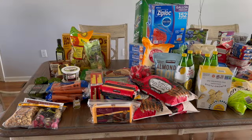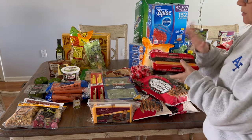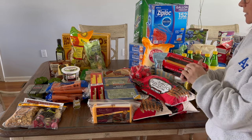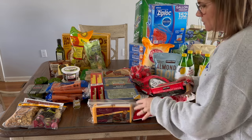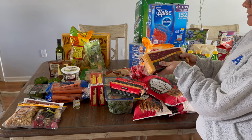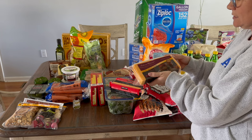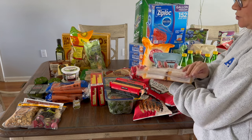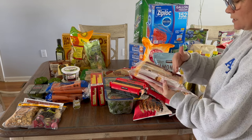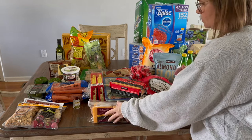Moving on to Costco — starting with cheese. I got a two-pound block of sharp cheddar. I couldn't remember if it was cheaper at Aldi or Costco, so I got some at both since we're out. I also saw some pre-sliced cheddar inspired by someone else on YouTube and wanted to try them — they're convenient for a snacking tray or sandwiches.